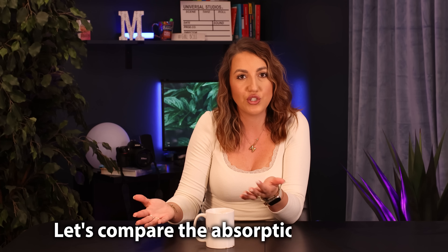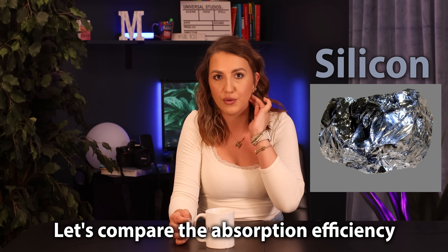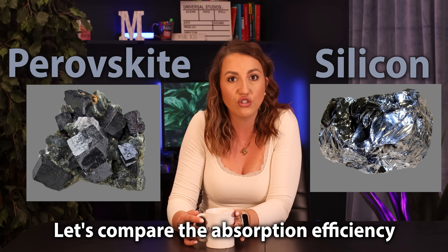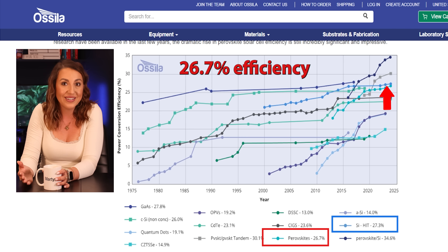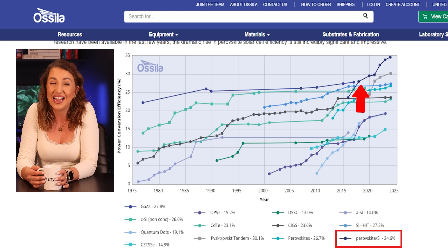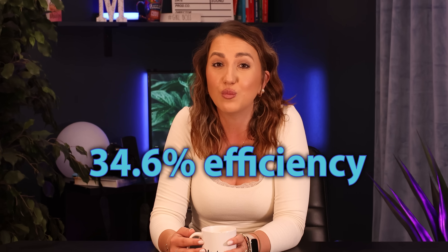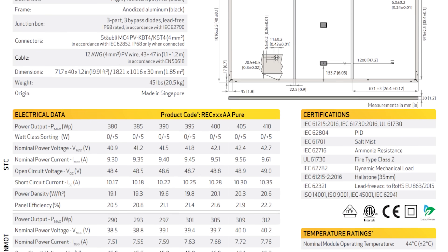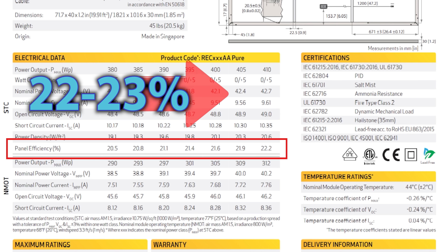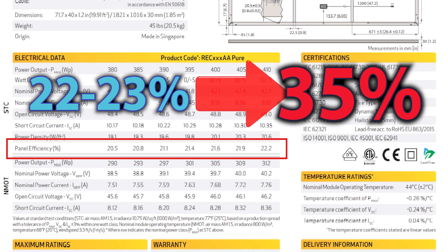Let's compare absorption efficiency between silicon and perovskite. Lab tests have shown single-junction perovskites reaching over 26.7% efficiency, matching the best silicon cells, and when combined in tandem solar cells that number jumps past 34% — that's huge. For context, most residential solar panels installed today operate at around 20–22% efficiency, so we're talking about a significant jump in power generation from the same footprint.